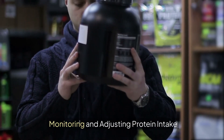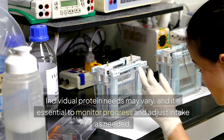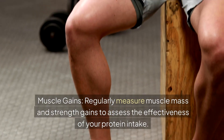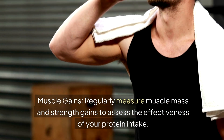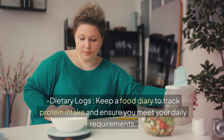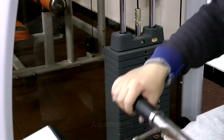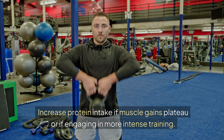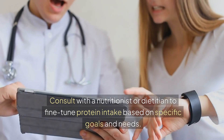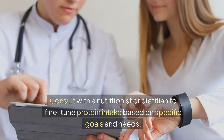Monitoring and adjusting protein intake. Individual protein needs may vary, so it's essential to monitor progress and adjust intake as needed. Track muscle mass and strength gains regularly to assess the effectiveness of your protein intake. Keep a food diary to track protein intake and ensure you meet your daily requirements. Increase protein intake if muscle gains plateau or if engaging in more intense training, and consult with a nutritionist or dietitian to fine-tune intake based on specific goals.